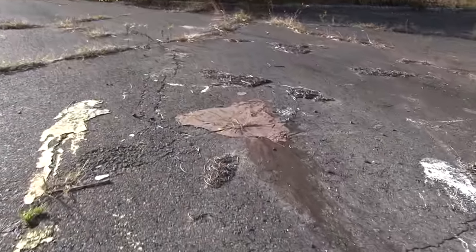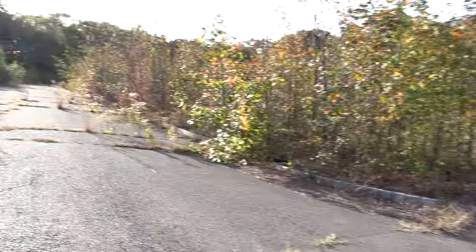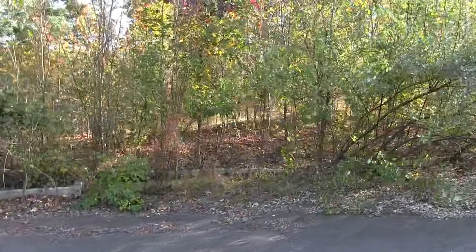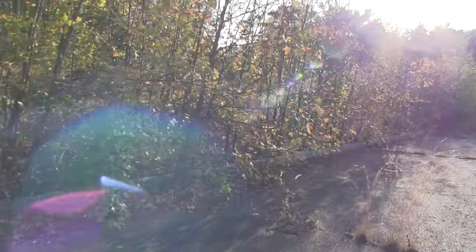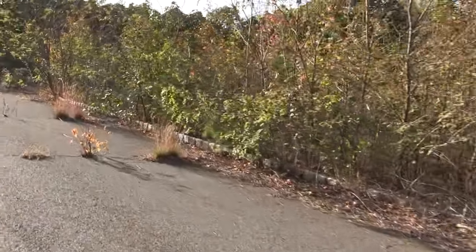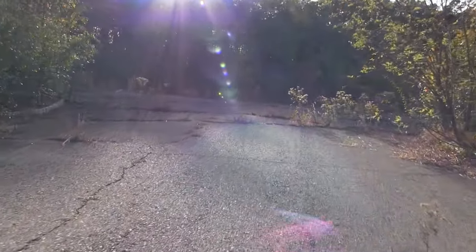I think someone spilled some paint in this location. It's a pretty steep hill going up here. I'm not sure if any structures or foundations were built, but it looks like they invested a lot of money in the source system, the curbing, as well as the pavement for a road.